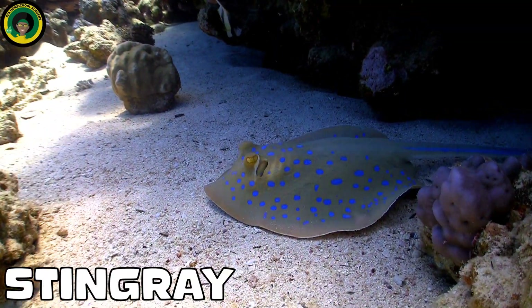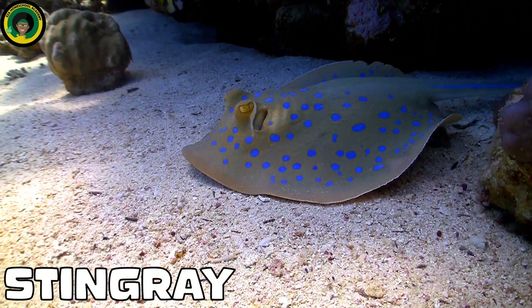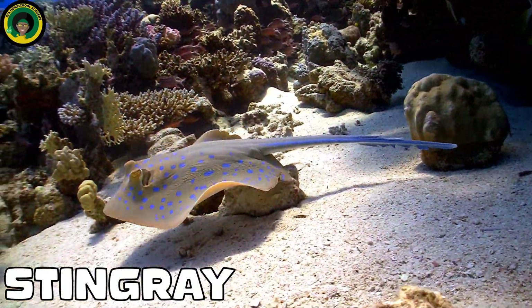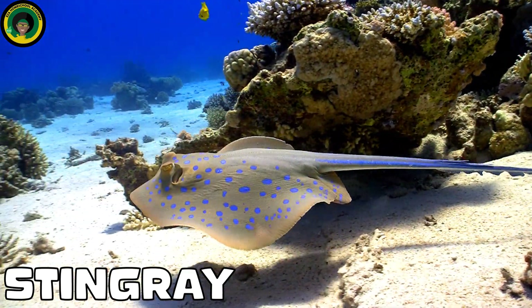Stingrays. Graceful and flat, stingrays can often be spotted gliding over sandy patches near the coral reef, searching for food. They can be found in a variety of colors and with interesting patterns.